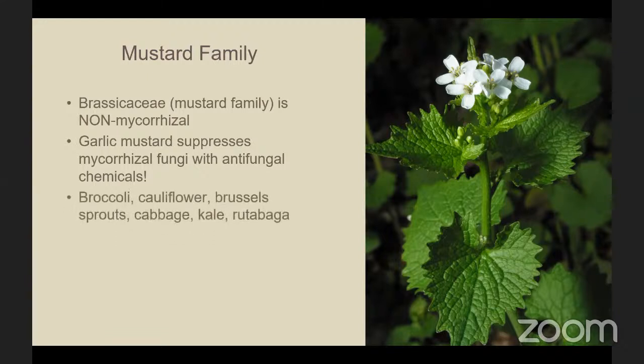It may be useful to know that many of our crops — broccoli, cauliflower, brussels sprouts, cabbage, kale, etc. — are in the mustard family. So if you're growing these in your garden, you would want to keep these together but not mixed with non-mustard plants. Also, beets and spinach, which are not mustard, are also non-mycorrhizal.